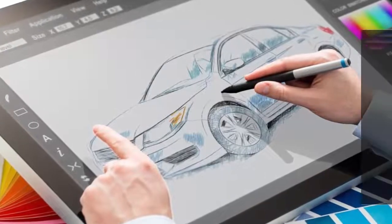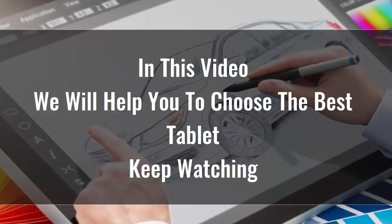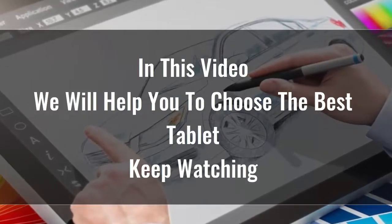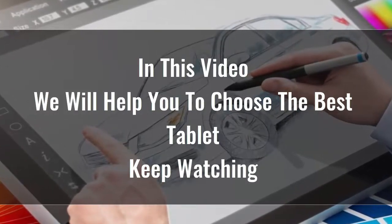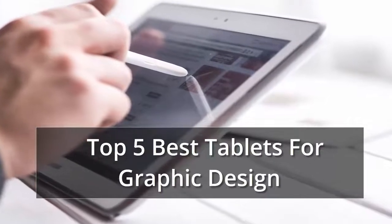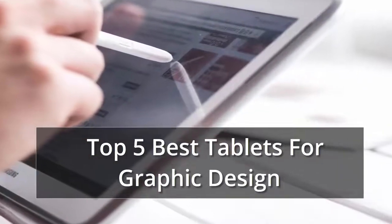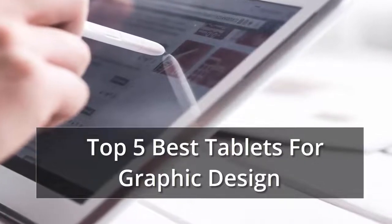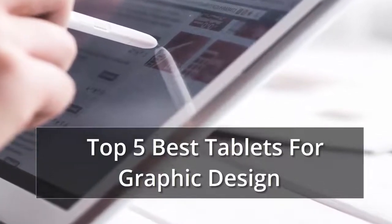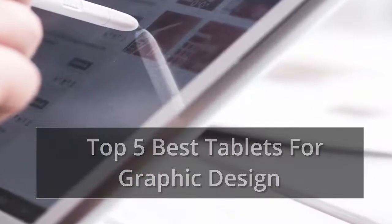Searching for the best tablet for graphic design is certainly not easy because there are so many options available on the market. Tablets are great for playing games, reading, doing homework, keeping kids entertained, and a whole lot more. Whether you're looking for an Android or an Apple, here's what to consider, along with reviews. We have the top 5 best tablets for graphic design.